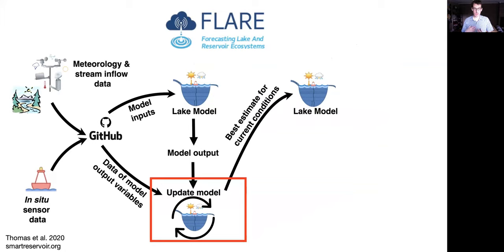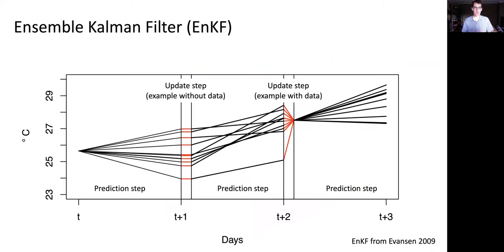That model is used to predict from yesterday to today using the observed meteorology and inflows. The output is then brought together with data from the in-situ sensors to update the model. This is the update step using the ensemble Kalman filter. The idea is that you're running this lake model many different times — in this case close to 500 times — that are slightly different in their initial conditions. Each one has process uncertainty added, different parameters, and that results in an ensemble of predictions.